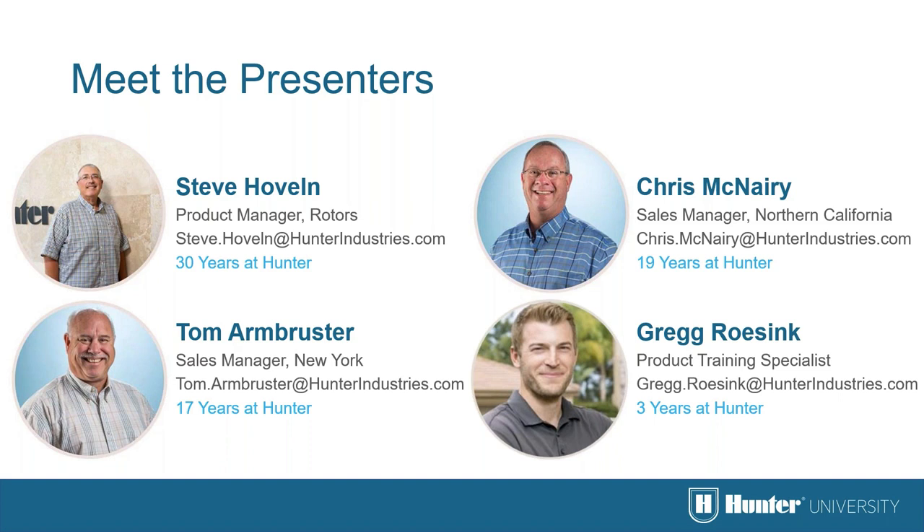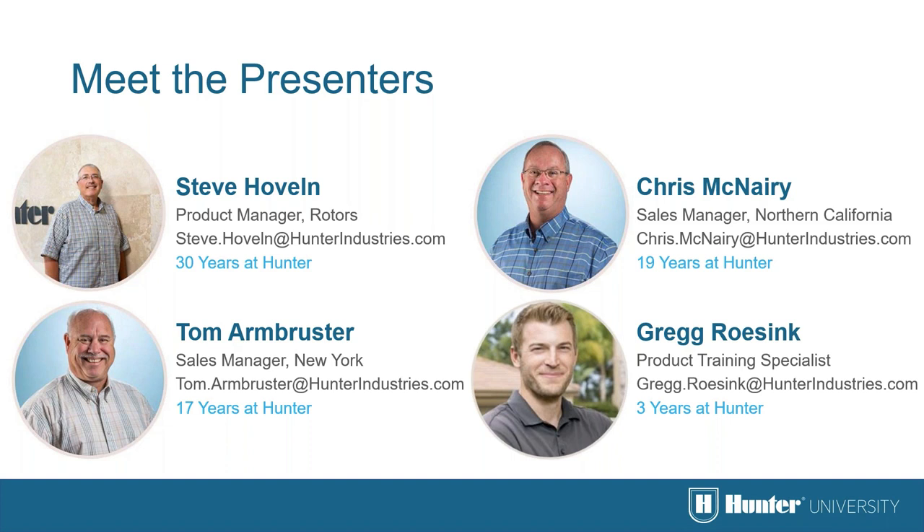I'm Greg Rosink, product training specialist here at Hunter Industries. I'm excited to see what Steve, Chris, and Tom have to say about rotors today, so I don't want to delay it any further — I'm going to hand it over to Steve. Thanks, Greg. Hello everyone, and thank you for joining us to learn about Hunter rotors.